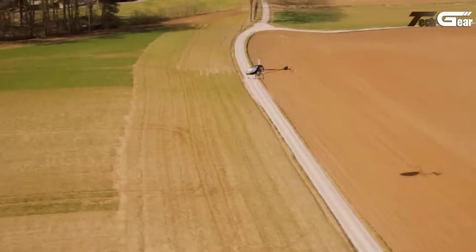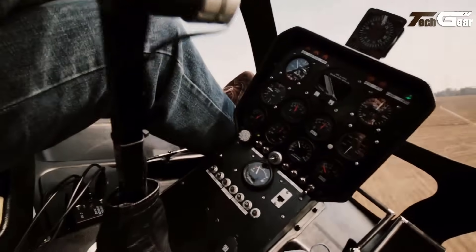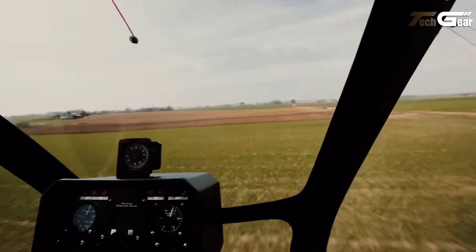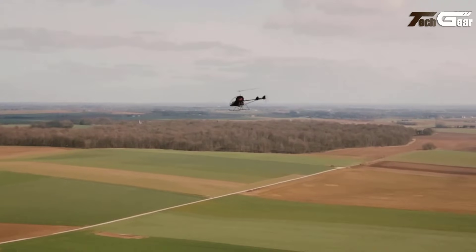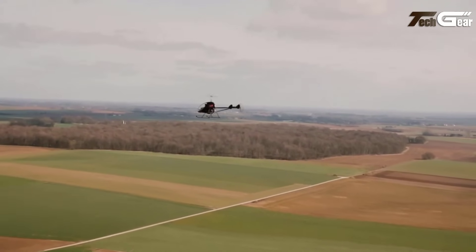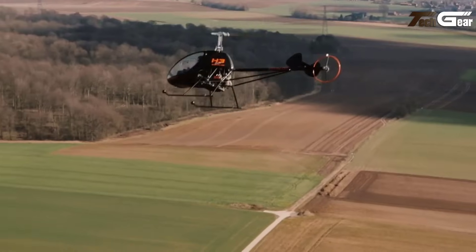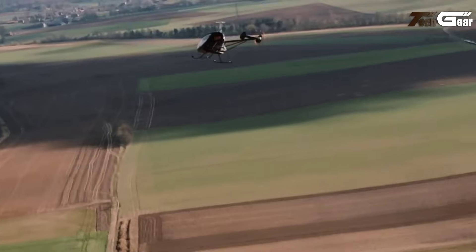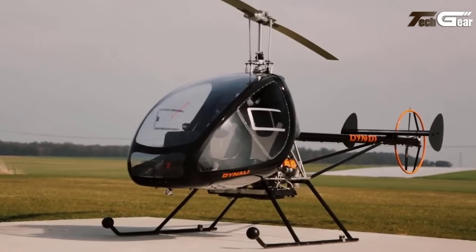Engine options range from a 100-hp Rotax 912 ULS to a turbocharged 115-hp Rotax 914, catering to various performance preferences. With a durable welded stainless steel frame and a two-bladed rotor, the Denali H3 ensures a smooth, efficient flight and a practical payload of 267 kg, making it a standout in ultralight aviation.